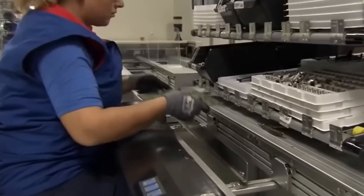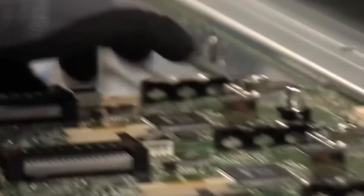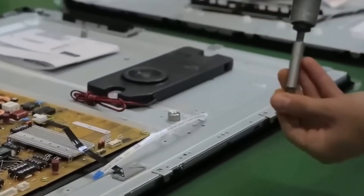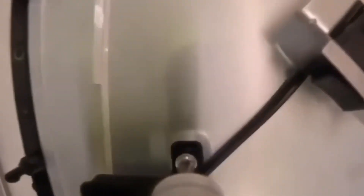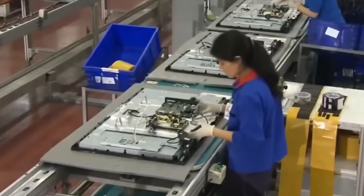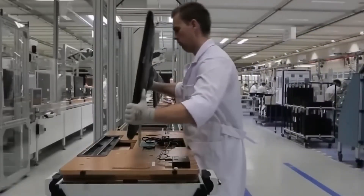Next up is the mainboard — the brain of the TV. It houses the processor, memory, and connectivity ports, and is securely mounted onto the backplane. Connectors are set up to ensure smooth communication between the mainboard and the OLED panel. Ribbon cables link the mainboard to the driver chip, while the power supply and audio systems are installed in the backplane housing.